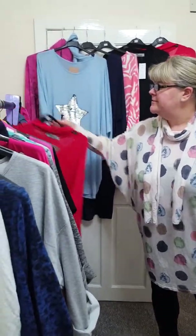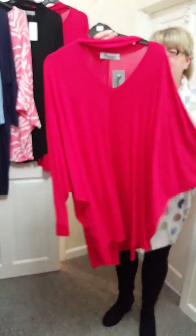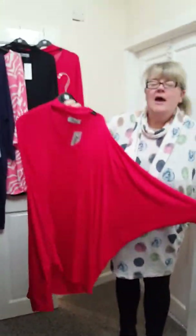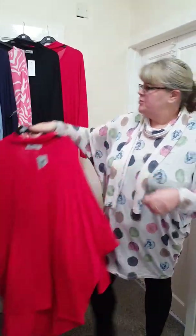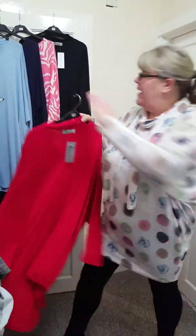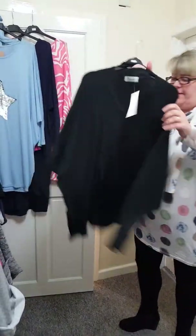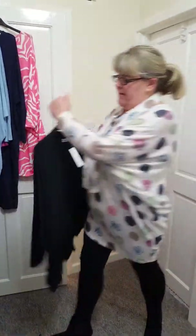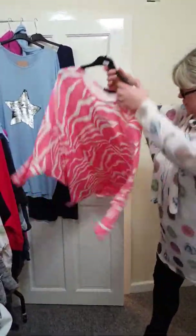I just wanted to take you through the rails. I've put some stuff in the reduced aisle. These are now £13 delivered, but I've only got certain sizes. I've got the 20-22 in the red, and I've got the 24-26 in the red at £13. And then I've just got one black at a size 16-18 at £13. They're in my sale section — I've just reduced that.